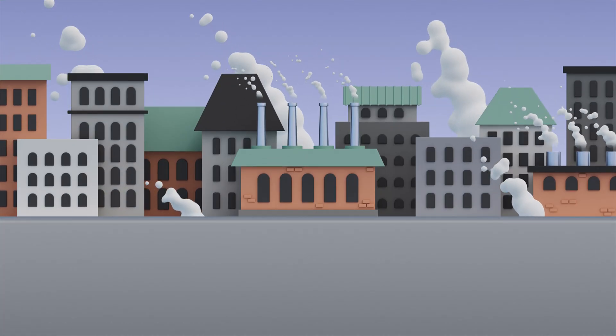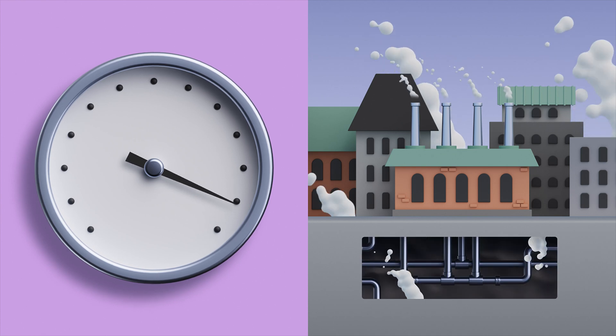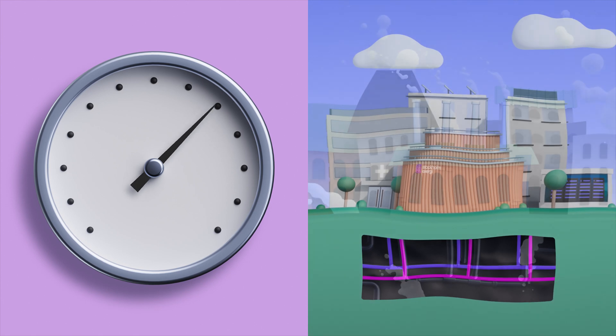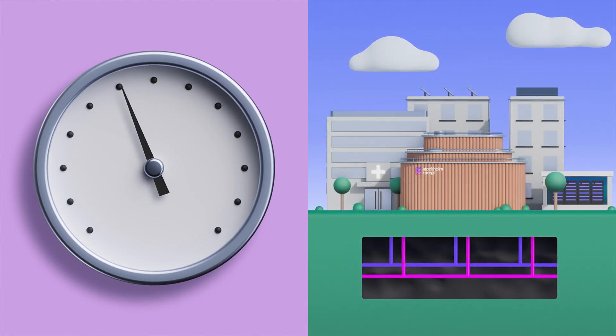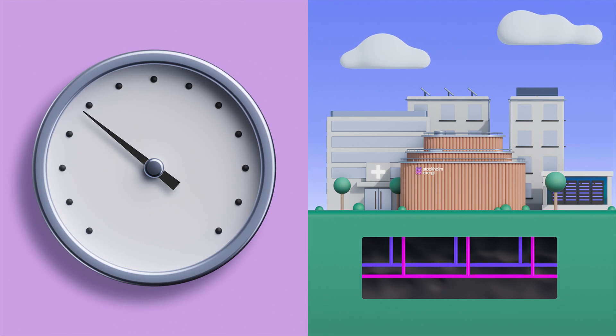The first generation district heating systems entered service at the end of the 19th century. Back then steam was used, with temperatures reaching up to 180 degrees Celsius. As the systems have been improved and become more efficient, we've steadily been able to reduce operating temperatures, and today hot water is used instead.